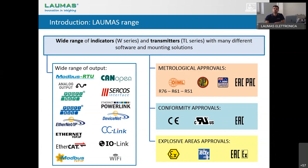As with load cells, we have many approvals for our electronics: metrological approvals OIML R-76, R-61, and R-51. We have also the NTEP approval for the US and Canadian market, the NMI approval for the Australian and New Zealand markets, and EAC PAC for the Russian market. As conformity approvals, we have CE, UL for the US and Canadian market, and EAC for the Russian market. We also have ATEX approvals — IEC-EX and EAC-EX. For load cells we can reach up to zone 0 or 20, while for electronics we can go up to zone 1 or 21.